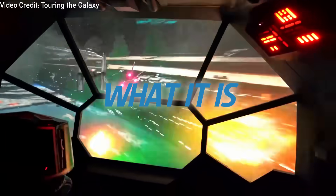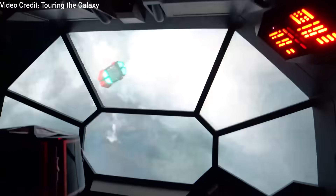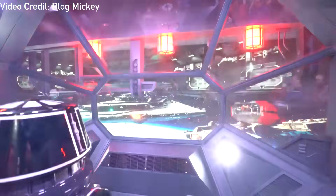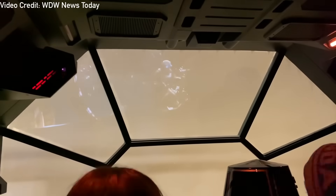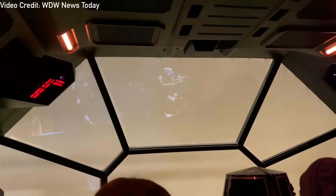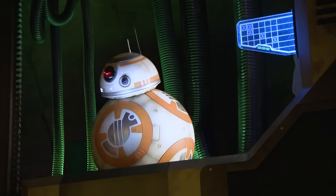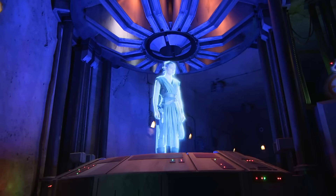Rise of the Resistance is a combination of multiple ride systems coming together during the main section of the ride. Inside, the ride utilizes motion simulators, trackless dark ride vehicles, and a version of the Tower of Terror drop shaft. This large combination of ride systems, as well as the collaboration between them and all on-ride effects, means that there are countless points at which the ride can go down. As riders make their way through multiple pre-shows, they will encounter multiple effects to trick the eye and immerse them in this sequel trilogy-based experience.